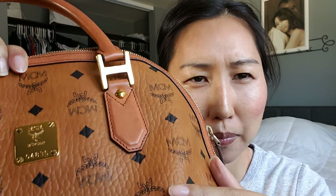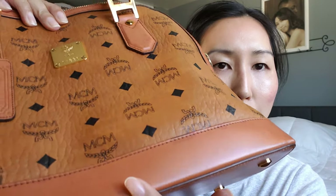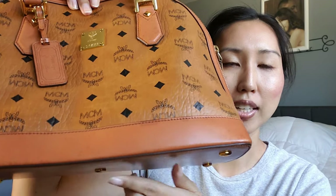The only true signs of wear I could see were really light, faint spots — watermarks, I believe, from someone carrying this in the rain. This part of the bag is actually leather, whereas this other part is coated canvas. The handles are also leather, and there are really faint spots there too — I believe that's from carrying it in the rain without realizing that those real leather parts would absorb the moisture and get water stained. There's also a little bit on the sides and the corners, but really really faint.